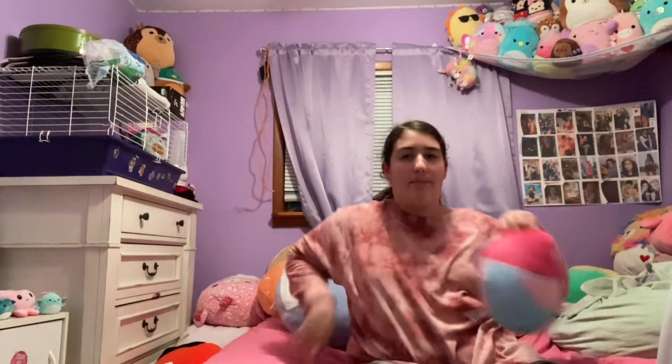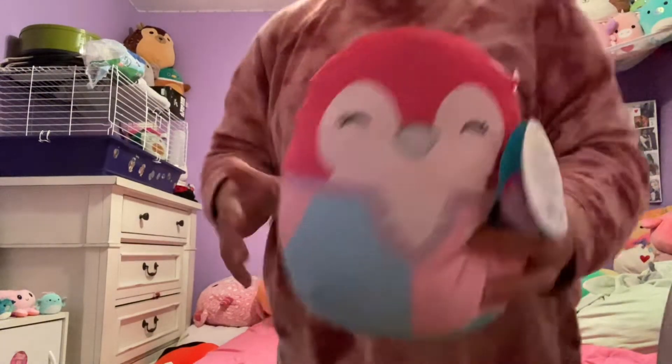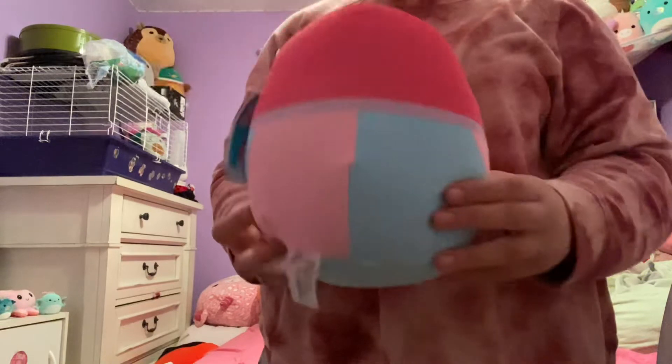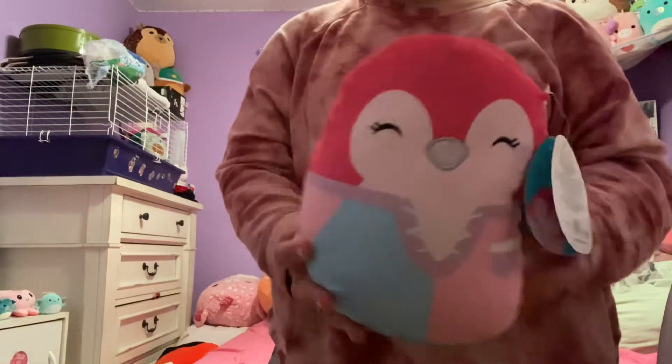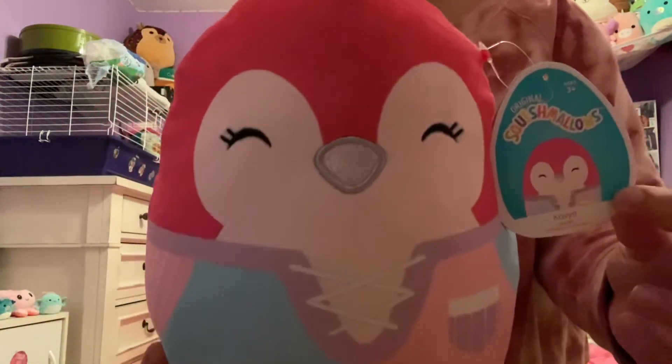First up: penguin. Just a pink penguin with, I think, a ballet outfit — something like that. I can't really tell, but this is the penguin. Very, very cute. There's the back of her, and her name is Caviar. Super adorable.